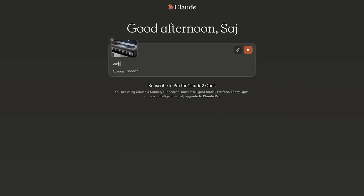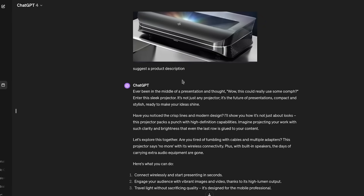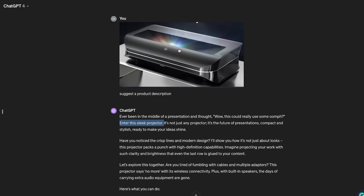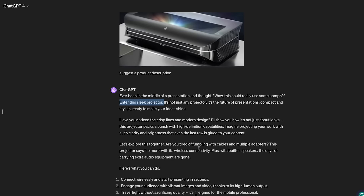I'm going to ask it to write a product description for an image of a projector, though it's very unclear. I made sure not to name the file anything recognizable. Claude described it as a high-end gaming console entertainment center with a futuristic design — a really good product description, but it couldn't identify what the object actually was. GPT-4, by contrast, immediately identified it as a sleek projector.